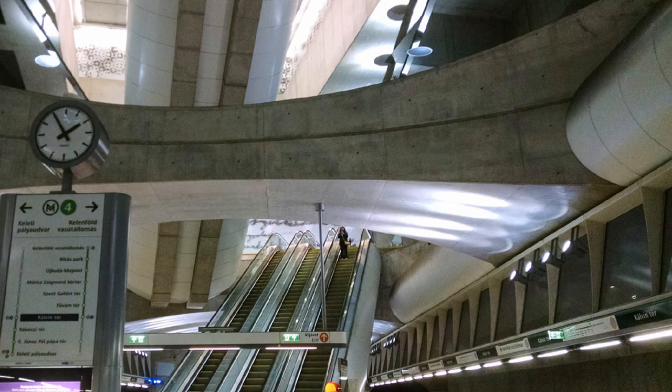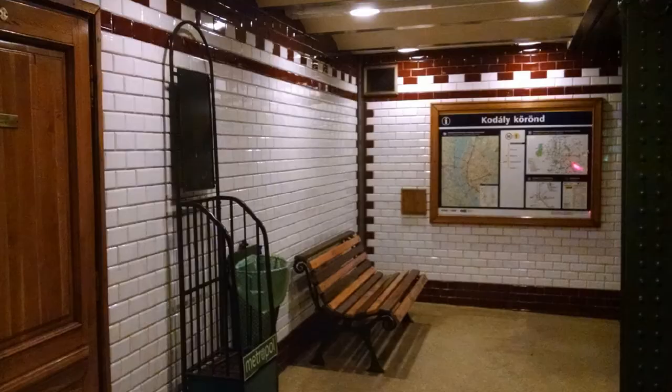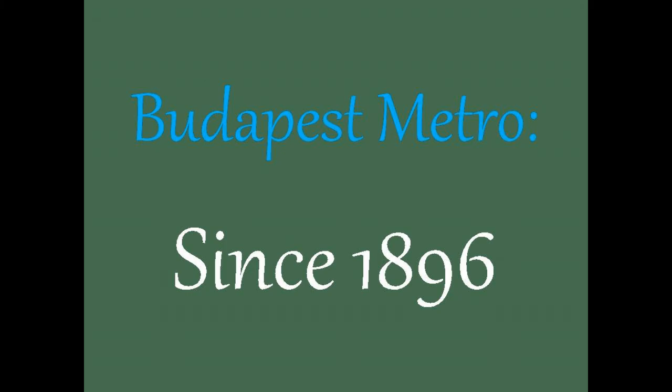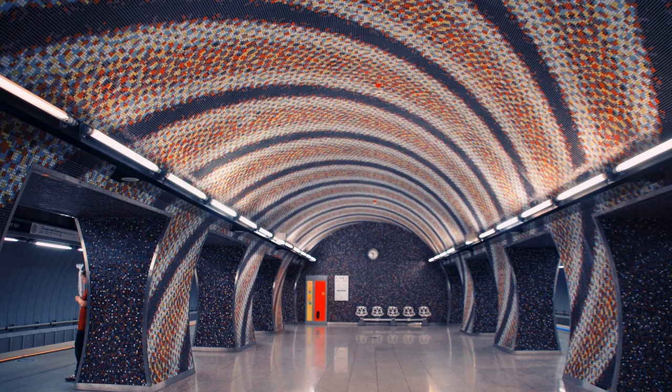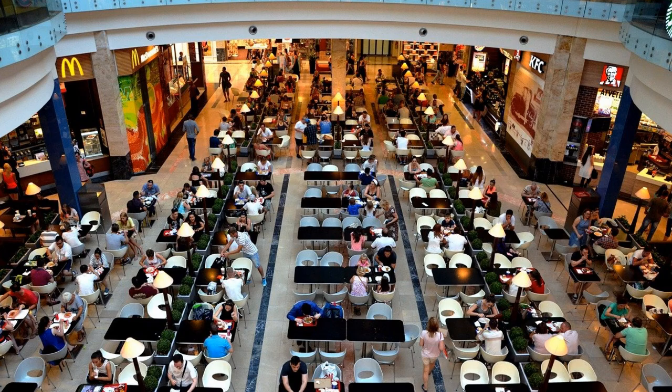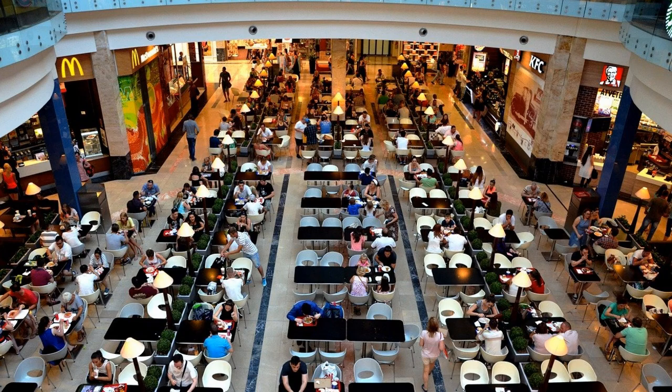Budapest Metro is the oldest in continental Europe and the third ever in the world, after London and Chicago. It was built in 1896 for the millennial celebrations. We end on a sweet note with a local delicacy called chimney cake, named for its shape. It comes in many varieties and costs about a euro.